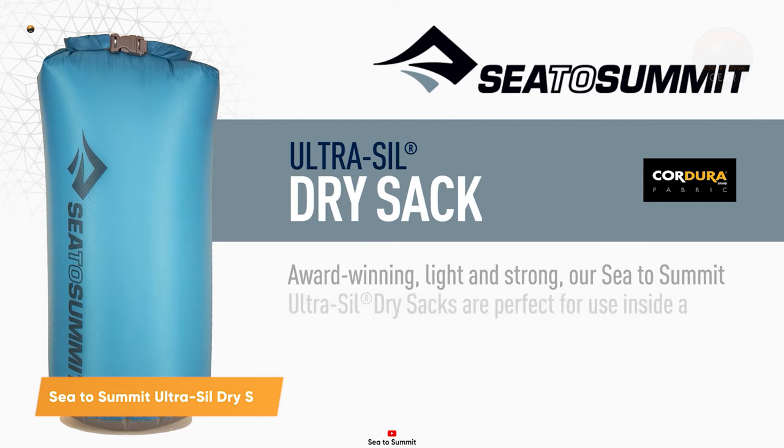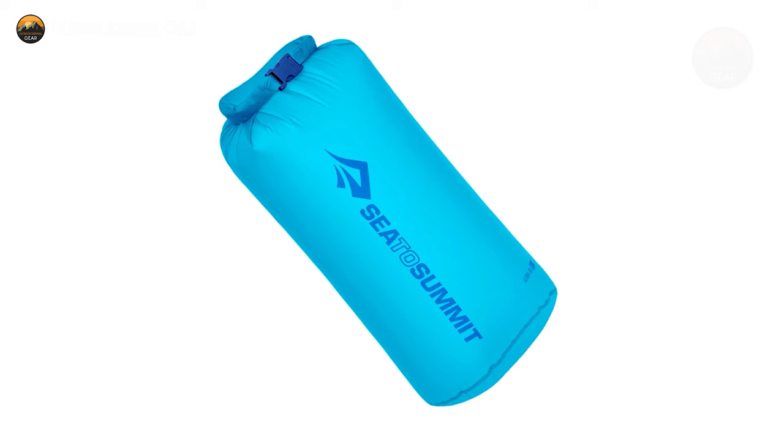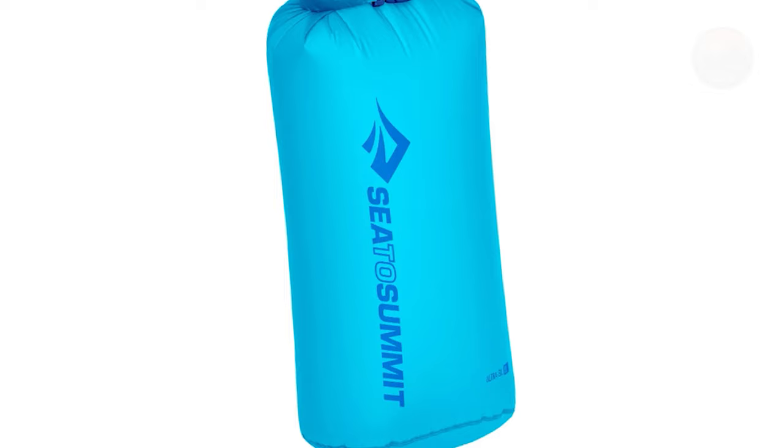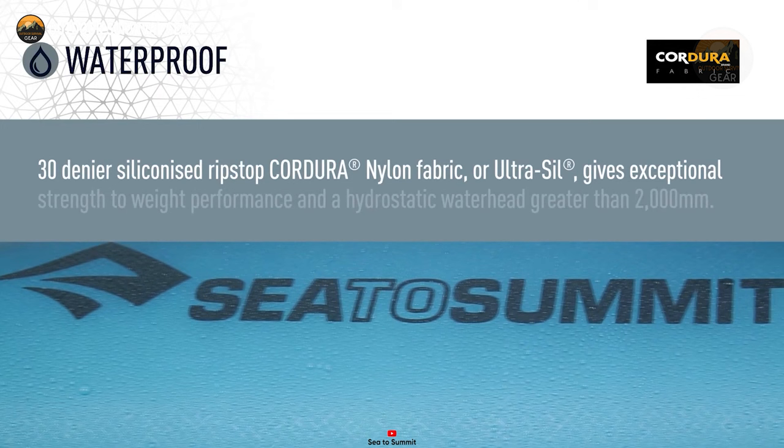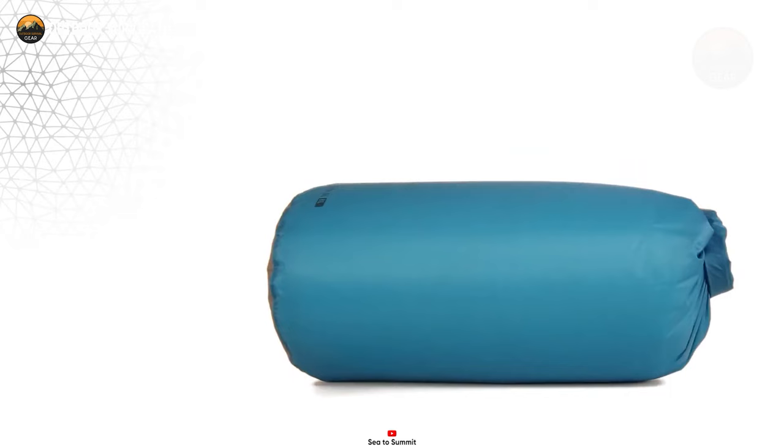The Sea to Summit Ultrasil Drysack sets the gold standard for dry storage and organization in the world of outdoor enthusiasts. Engineered to perfection, this 13-liter roll-top drysack is a feather-light essential for backpacking, bike touring, and travel adventures. Boasting an innovative design, it features lightweight waterproof BlueSign-approved 30D Ultra Sil fabric, incorporating Cordura fabric with a smooth finish for effortless packing. Its reinforced waterproof seams, double-stitched and tape-sealed, along with strengthened stitching at stress points, guarantee unmatched durability and water resistance.